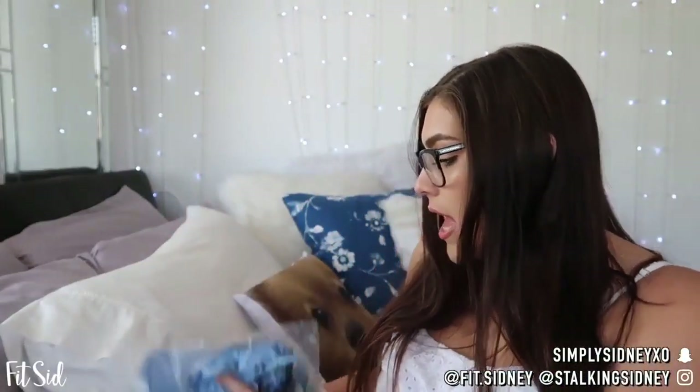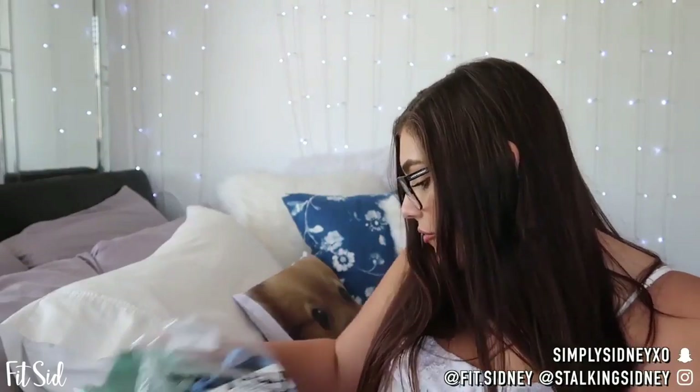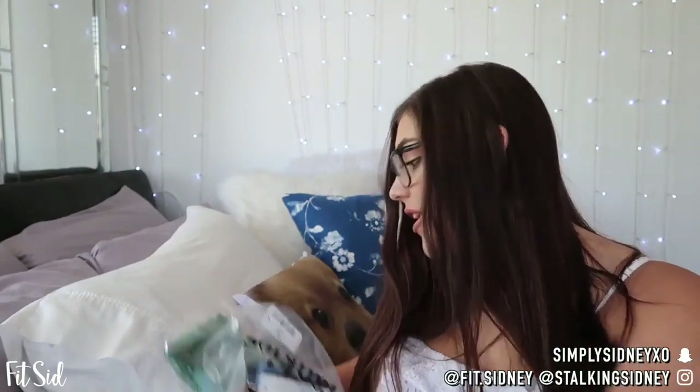Today we're doing a Frankie's Bikini haul. I have seven different pieces to review — they're either a large or extra large. I'm really scared to try these on because I am the thickest I've been in a very long time, probably three years. But I've been working on myself. If you're a curvy girl wondering if this stuff's gonna look good, you've come to the right place — we'll find out together.